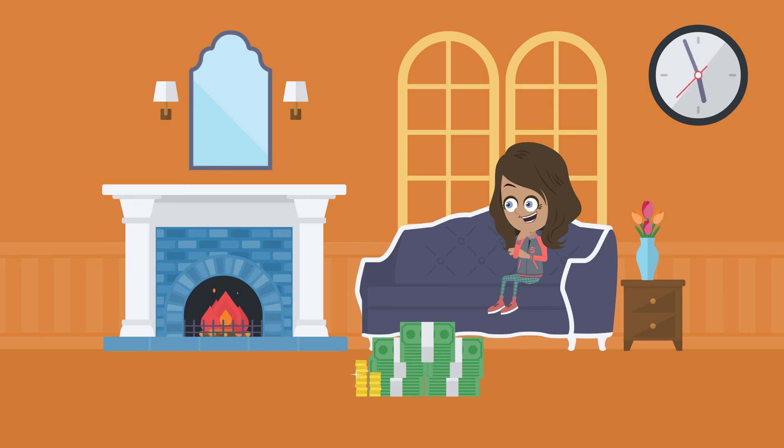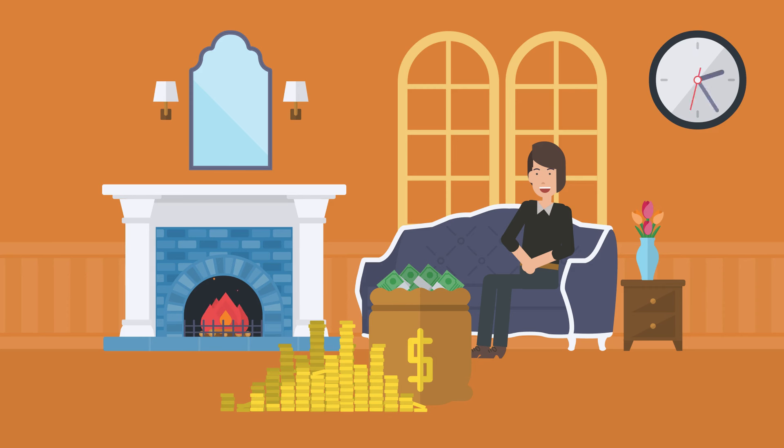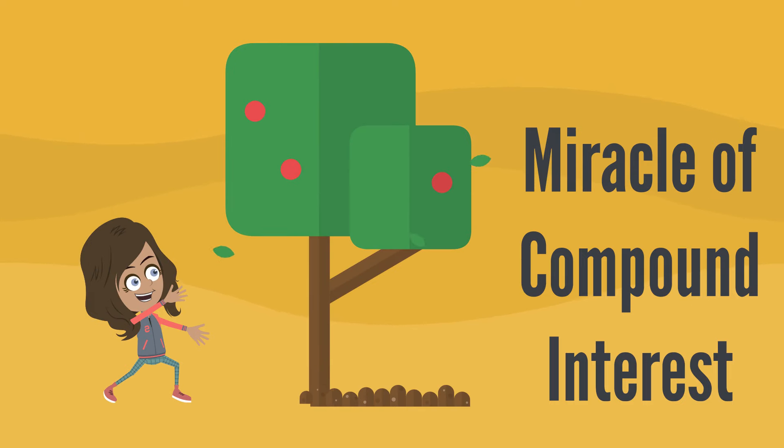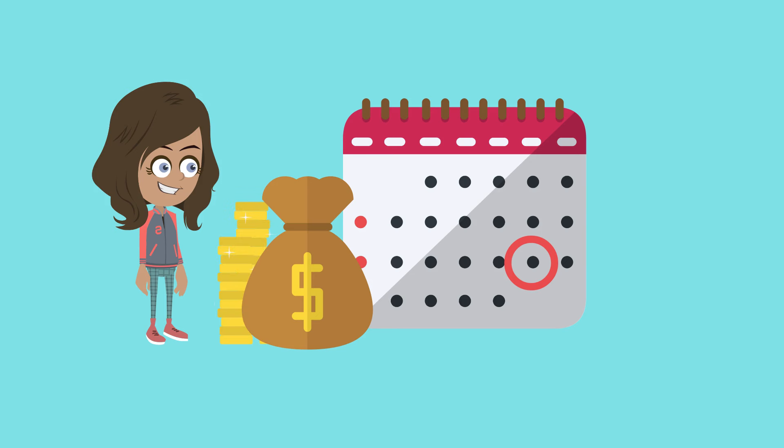Can you imagine how much money you will have in 30 years if the bank continues to compound your interest every month? You will have $4,467.74 just for putting $1,000 in a savings account. The miracle of compound interest is the reason why it is important to begin saving money as early as possible.